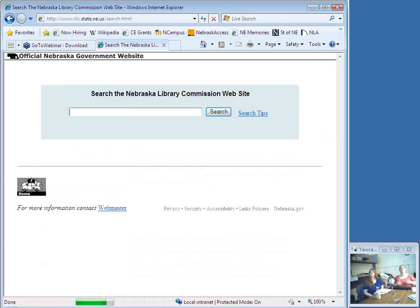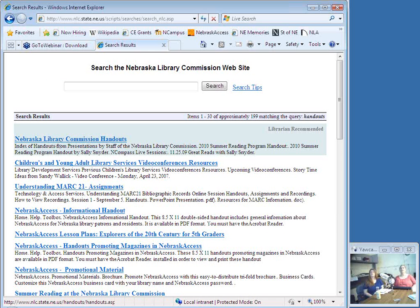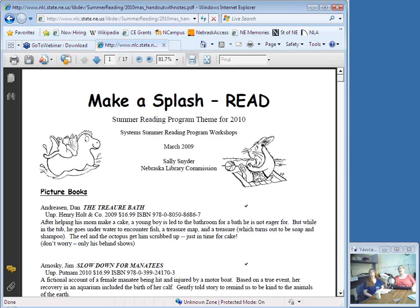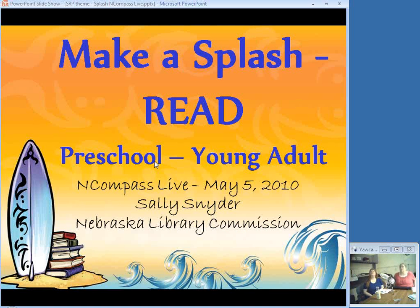If you go to the website and click on search, type in 'handouts' and search, the first thing that comes up is Nebraska Library Commission handouts. You can click on my name, Sally Snyder, and right there is the Summer Reading Program handout. You can click on that and it's a PDF of the titles and order information, and most of them have my blurb on it too. If you have a question about that, ask now or ask me later — I'll be glad to send you the URL to find that.